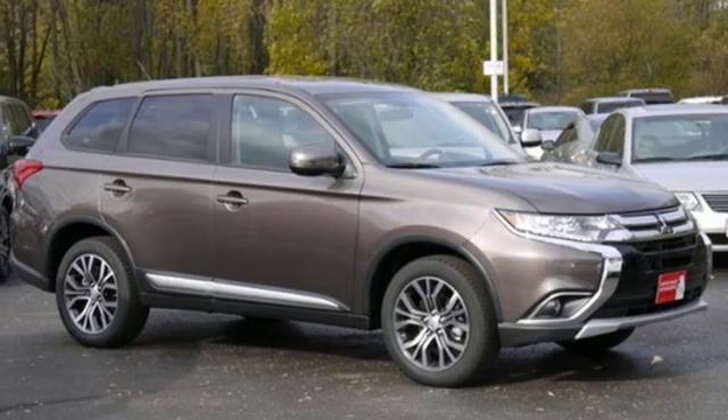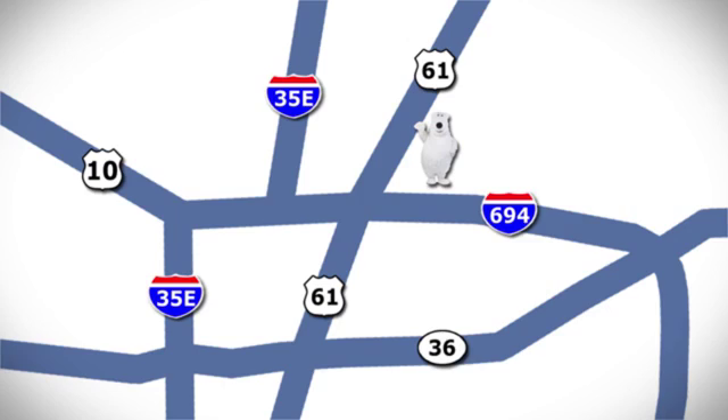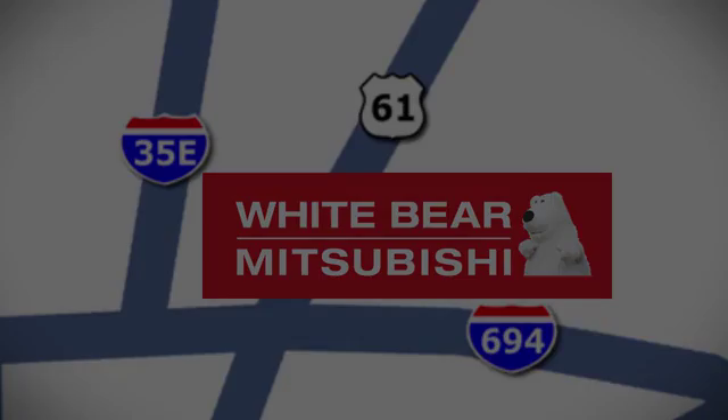And Bluetooth wireless audio streaming. Take it for a test drive today. We're conveniently located at 3400 Highway 61 North in White Bear Lake, Minnesota.